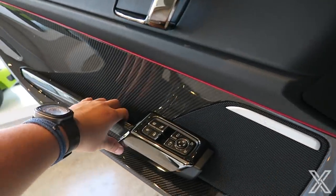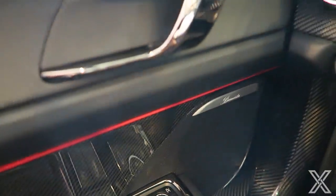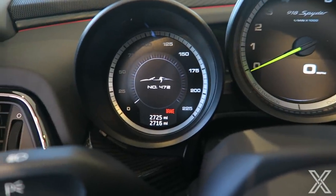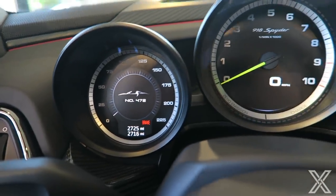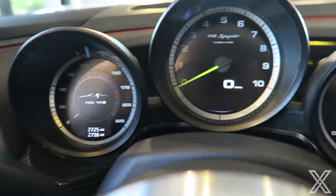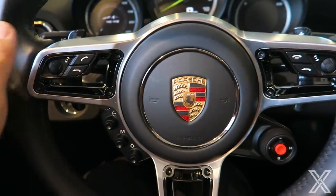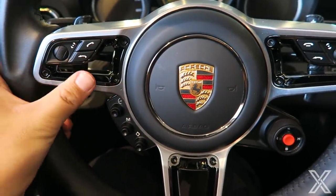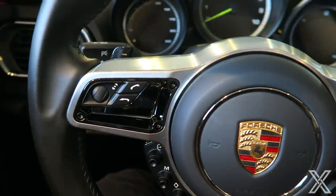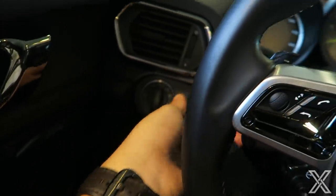Now we're inside the 918. Look at the doors — similar buttons shared with other Porsches. It has a Burmester sound system, which was an option. The center cluster has got three main screens. This is number 472, with 2,700 miles on it. You're looking at the tachometer in the middle with a speedometer that goes to 225 miles per hour. The steering wheel has a lot of buttons — I think this debuted the 918 Spyder-style wheel that the 911s have adopted. Key, as in all Porsches, goes on the left.